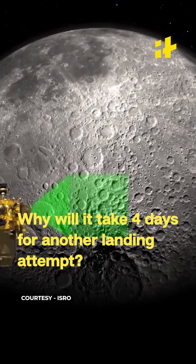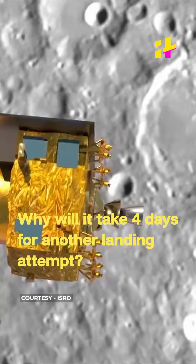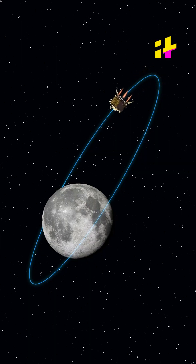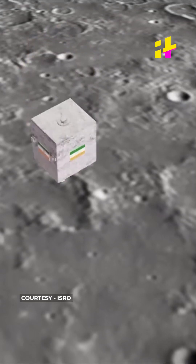Now the final question: if for any reason the landing is aborted, the Chandrayaan-3 lander would take around 4 days to again make an attempt. Why? The answer is again because of the elliptical path. As the lander moves away due to the elliptical orbit — dependent on the gravitational pull and the movement of the earth — it will have to undergo multiple manoeuvres before it reaches the desired altitude. Hence, it will take around 4 days to make another successful attempt. Let's hope that plan B doesn't come into motion and in the first attempt we're able to achieve our dream and create history.